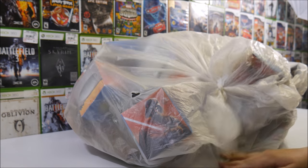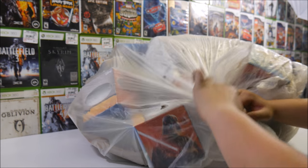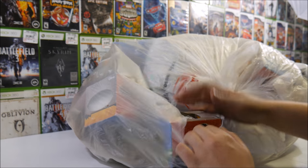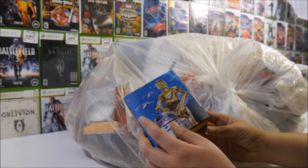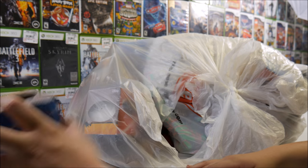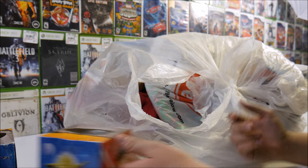Alright, we got the next bag here. It looks like some Star Wars stuff in there. Let's hope they didn't take the time to destroy this stuff. Can you imagine how much time they sat there cutting all those hats? But right here, we got some Star Wars tissues — looks like these are untouched. Another box of Star Wars tissues, also untouched. At least there's that.